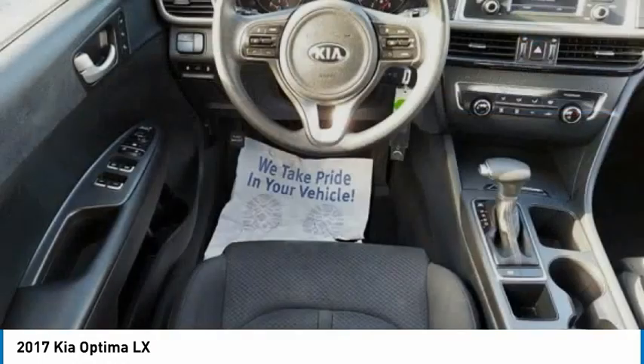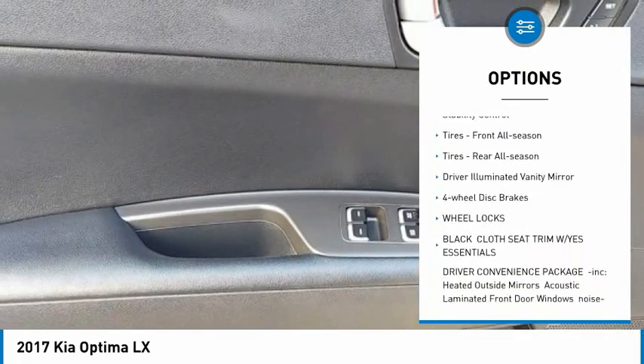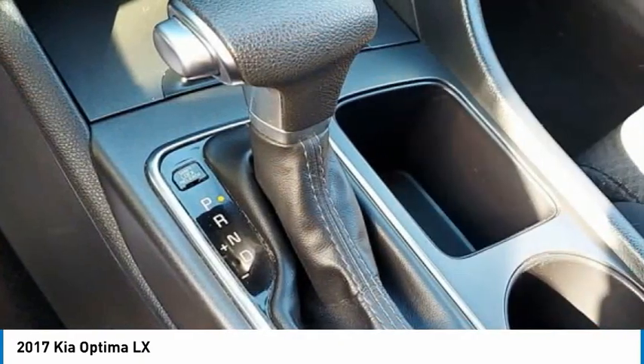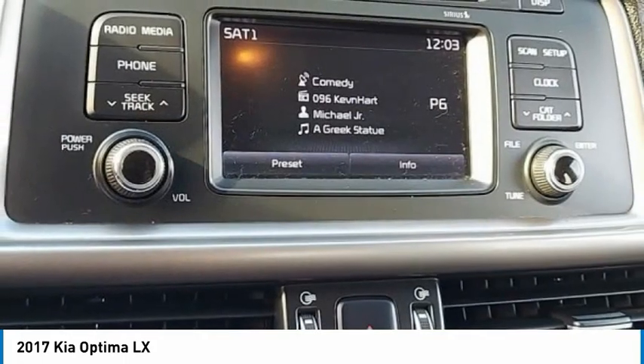Here are some of this vehicle's great options: tire pressure monitor, aluminum wheels, wheel locks, brake assist, traction control, stability control, front all-season tires, rear all-season tires, driver-illuminated vanity mirror, and four-wheel disc brakes.